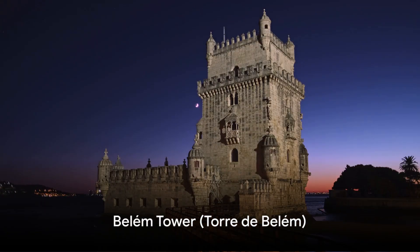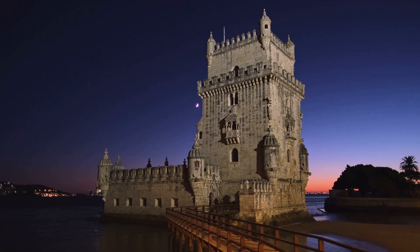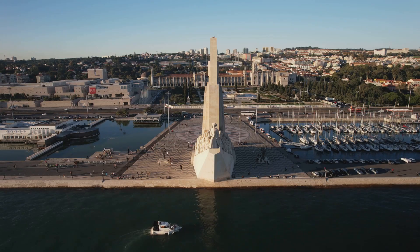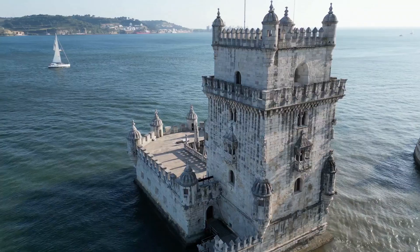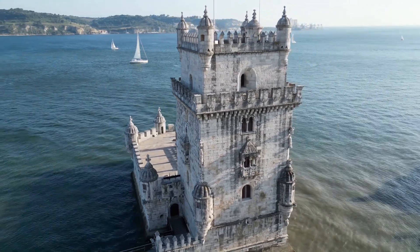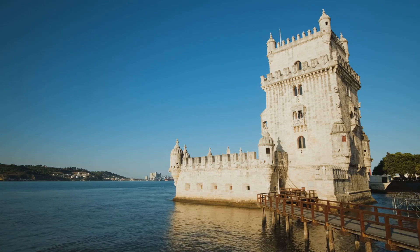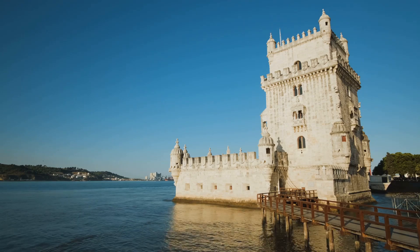Our first stop is the iconic Belém Tower, a UNESCO World Heritage site that stands tall on the banks of the Tagus River. This iconic fortress from the 16th century is a symbol of Portugal's Age of Discoveries. The tower showcases the distinctive Manueline style, a Portuguese Gothic style characterized by complex sculptural details and maritime motifs. The Belém Tower served as a gateway to Lisbon's harbor, marking the country's maritime past.